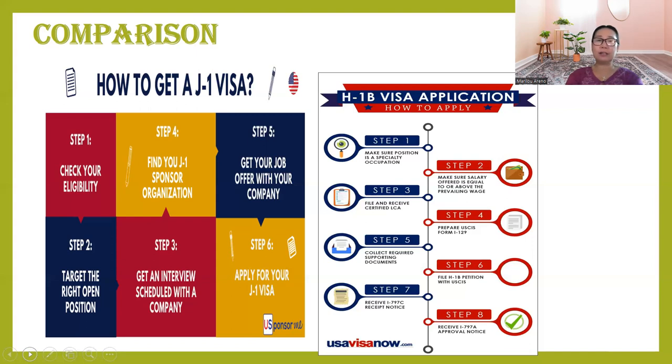For H-1B, you should also be eligible — they call it specialty occupation. Usually these are teachers with at least two years of experience, working in their respective country, and certified. For some positions like engineer, you should be licensed; for business, you should have several years of experience. You need at least a bachelor's degree in order to be eligible for specialty occupation.